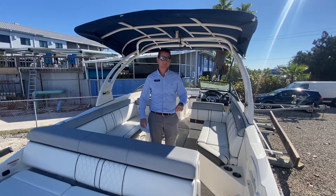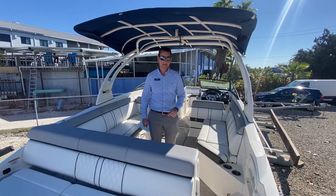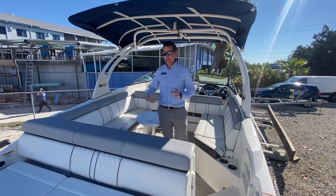Hello, this is Ian Stevenson, and we're standing aboard the 2017 Sea Ray 270 SDX. This boat is really well equipped, ready for the water, and is loaded with great features and options.